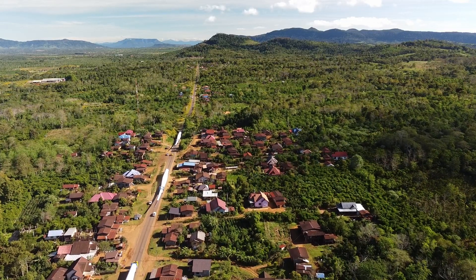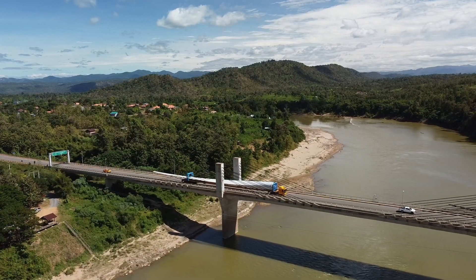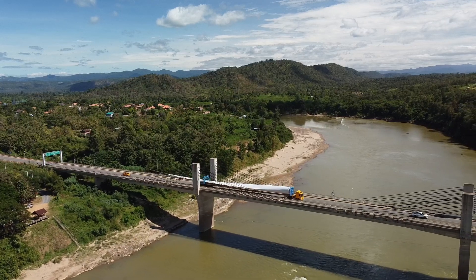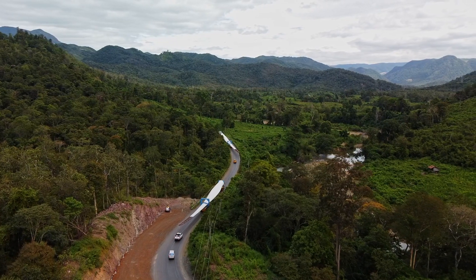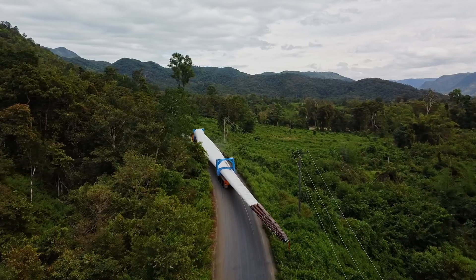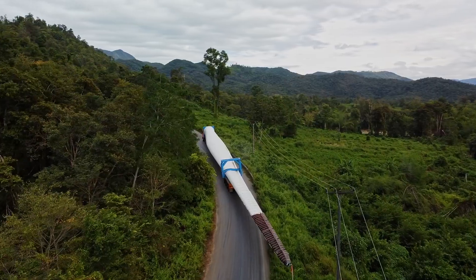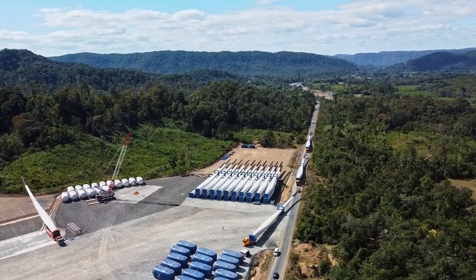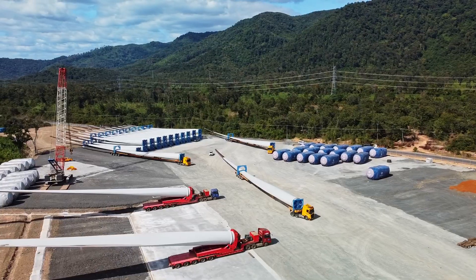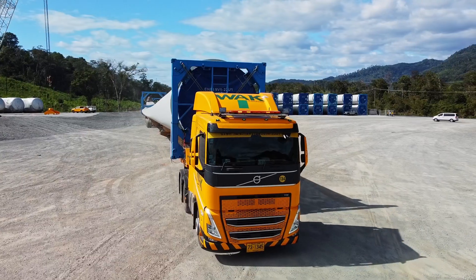At Watanakon Transports, we're committed to providing customized logistics solutions for seamless transportation across Southeast Asia. With a strong focus on safety and efficient handling, our state-of-the-art facilities ensure the secure transport of shipments of any size. Punctuality is our priority, thanks to a well-coordinated logistics network that ensures timely deliveries to any destination in the region. Our extensive transportation network connects urban centers to remote areas.